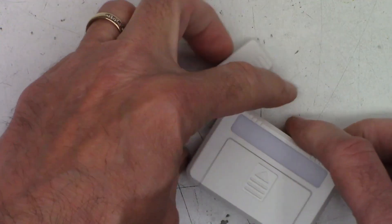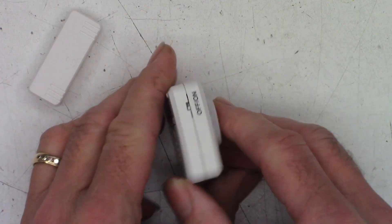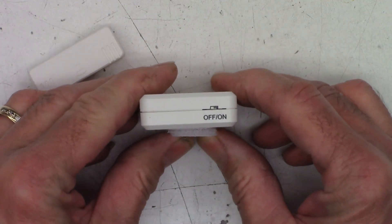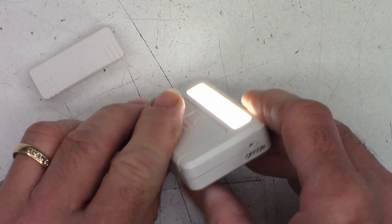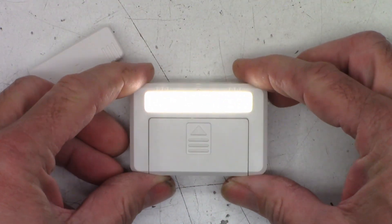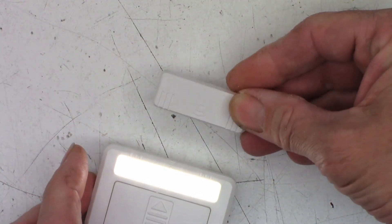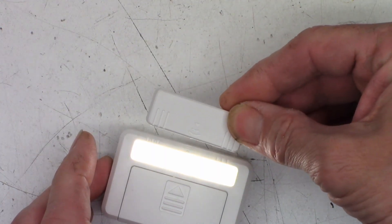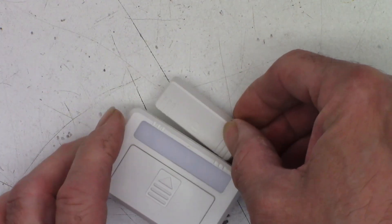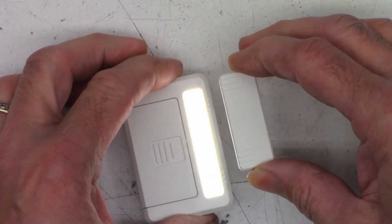It does have a little on/off switch on one side. If I turn the switch from off to on, you can see it does light up and it is fairly bright. It comes with this little magnetic doohickey, and if you get it close enough it just turns the light off. I'm thinking I'm just going to go ahead and put this in my mailbox.